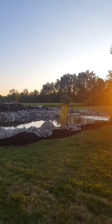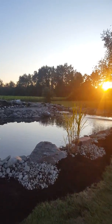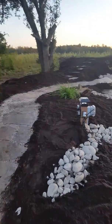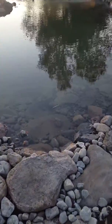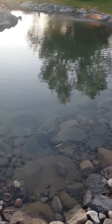Here we are — finished pond, it's looking good. Going for a little tour around the skimmer, those steps in the pond. What's that crazy dog doing? We've got some goldfish in there.